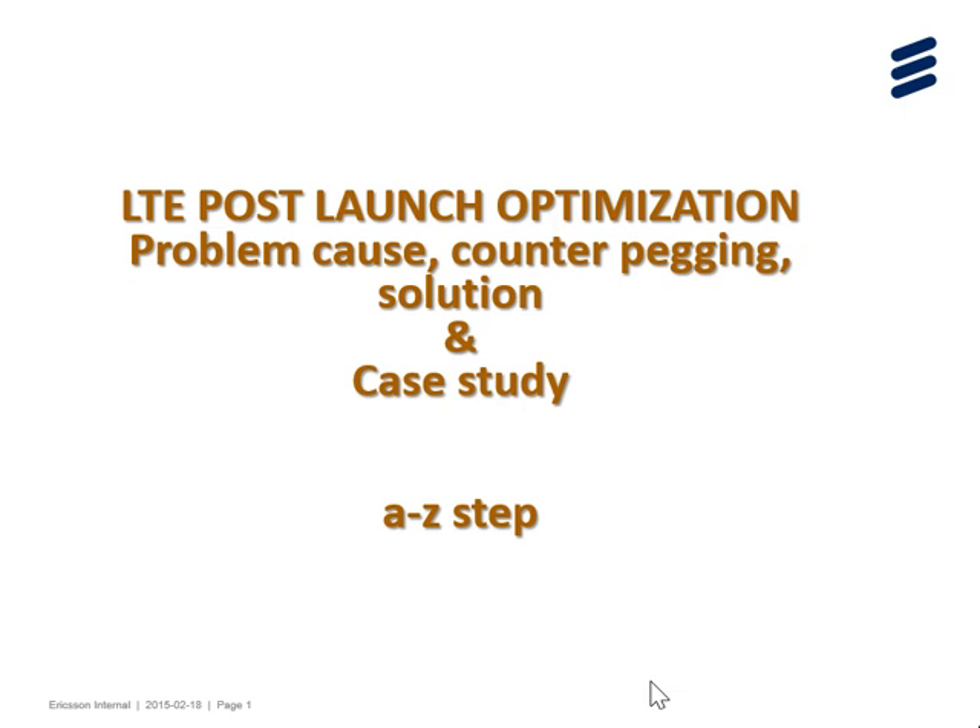The video link will include contact details so you can reach me for this course. The training is based on practical exposure — how to log into the site, how to view parameters, which parameters are set and which need to be changed, and based on counters, which site has degradation. Topics like retainability, mobility, HOSR, and most KPIs will be covered, along with all common interview questions. Training will be totally based on OSS KPI with lots of examples.